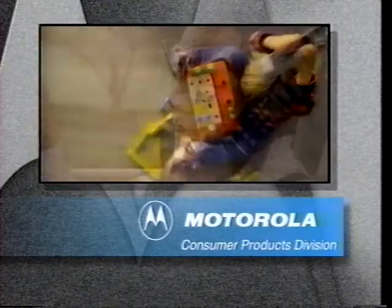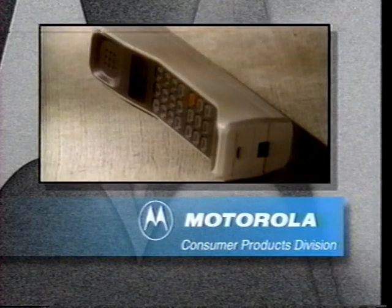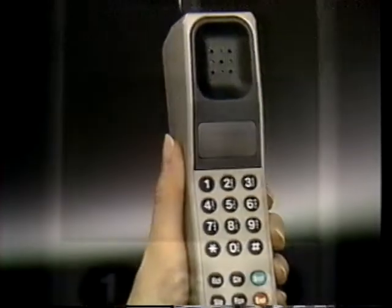Meeting the demands of everyday use and sometimes accidental abuse makes Motorola your best choice in cellular communication. For most of us, learning to do even the simplest task is made easier if we see it demonstrated first. So, for the next 10 minutes, we'll show you what you need to know for daily phone use.